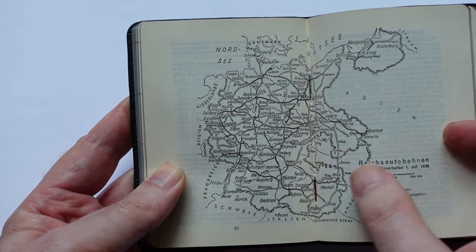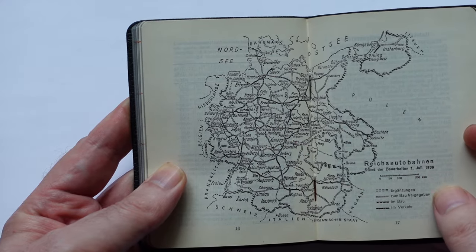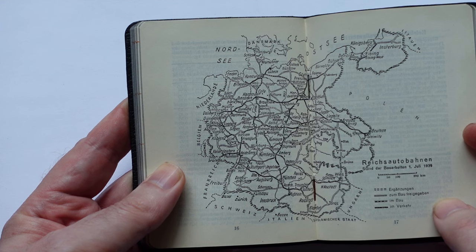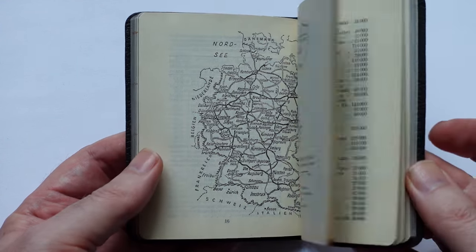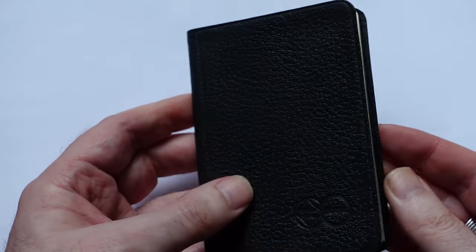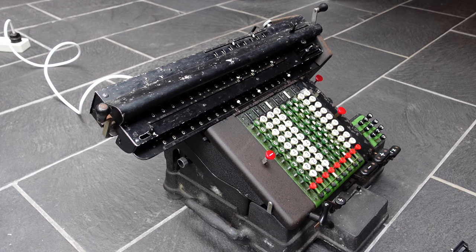Although most of the Autobahn lines are dotted, showing that these are planned constructions.